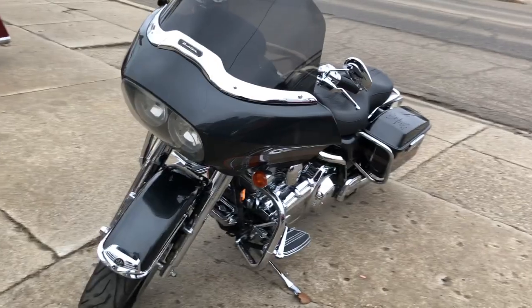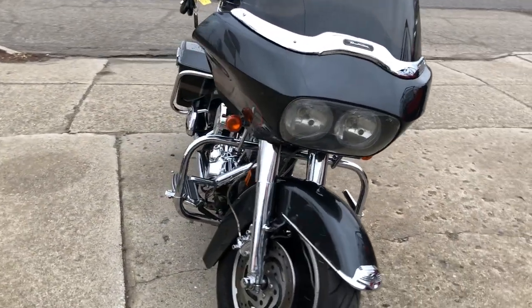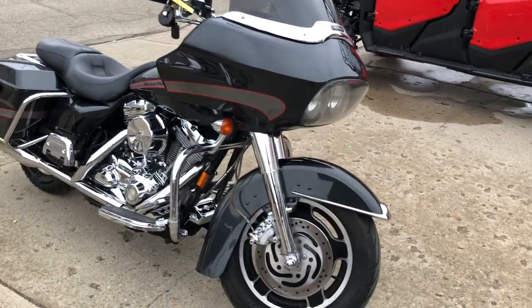Great value for the money and you can own it today by calling 810-648-9500 or check out our website at www.approvalpowersports.com.